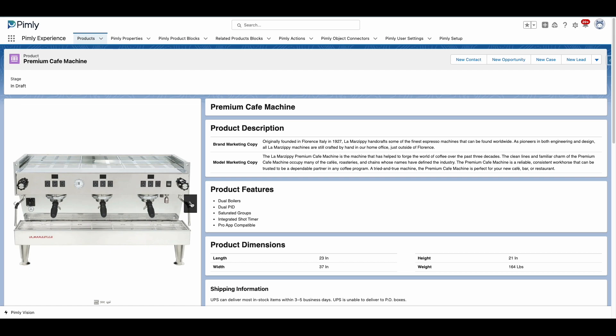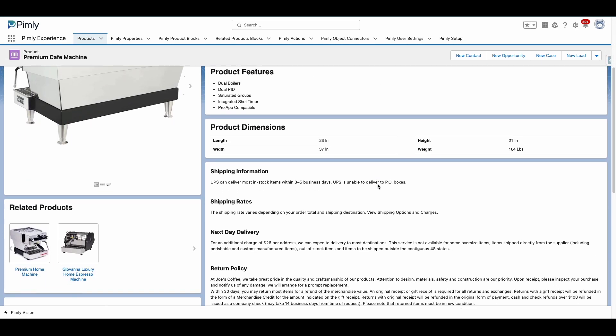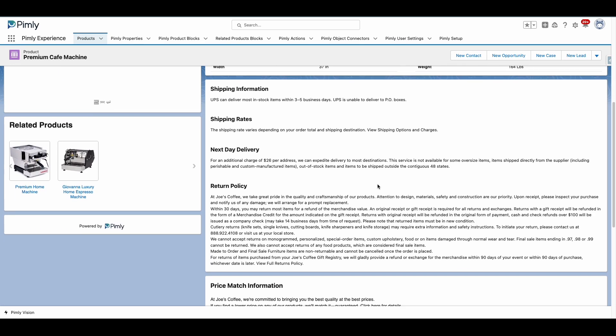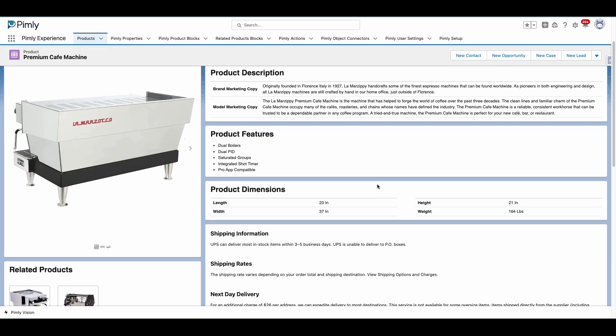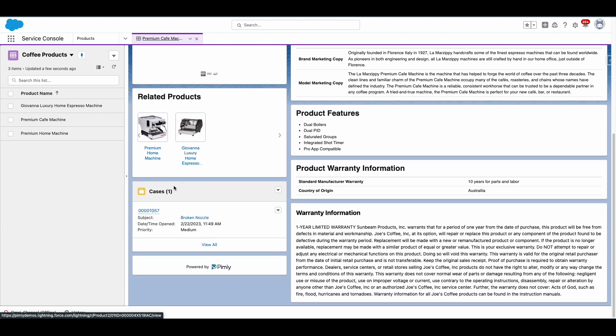Now look at what that same product looks like in Pimly. It contains an image carousel to show off all your digital assets, and enlightening web components to showcase groups of properties of your product such as shipping information, product description, and features. Whatever information is relevant to your team can be presented dynamically. Your sales team is able to see details such as product descriptions for brand or model marketing, shipping information, and related products for upsell opportunities. On the other hand, your service team has the ability to see warranty information and open cases.